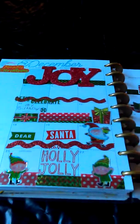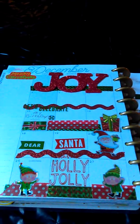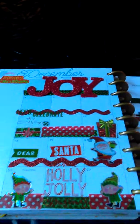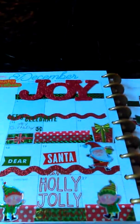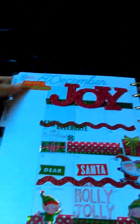Hi guys, thanks for coming back to my YouTube channel. I know I'm a little late on getting started here with my December blogs with the Happy Planner, but here is my overview.